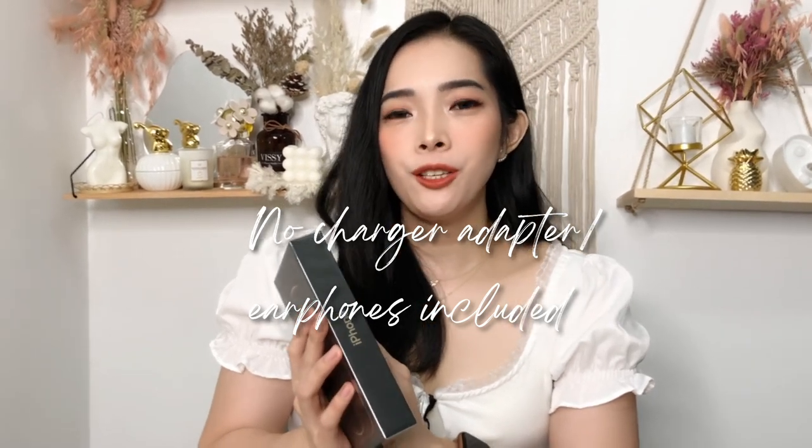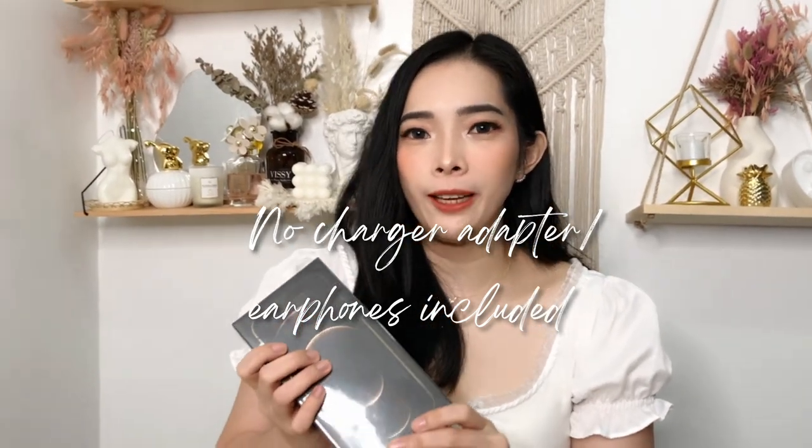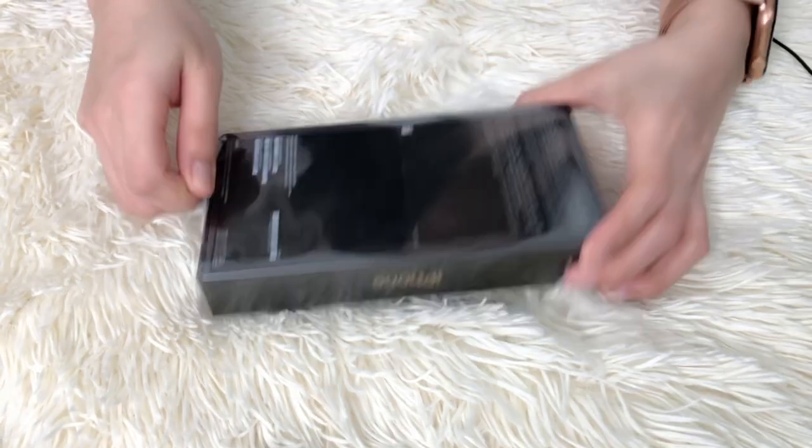Also, the reason the box is thinner is that Apple no longer includes the charger adapter or earphones inside — they want to be eco-friendly and cut down on e-waste. For me it's okay since I already have an existing Lightning cable, but for those buying their first iPhone 12, it's a bit unfortunate because they'll need to buy a USB-C adapter separately. Now let's proceed to our unboxing ASMR moments!